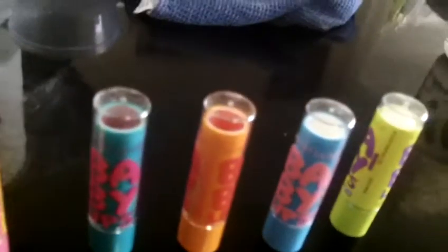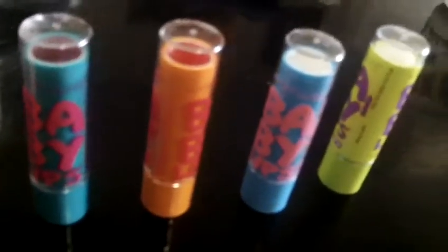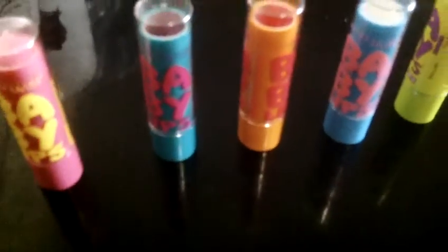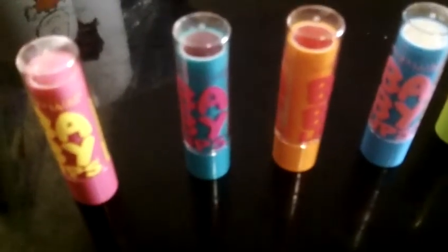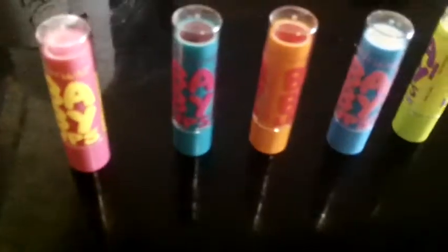Right now I just bought a new lip balm called EOS. It's in my room. But if you guys want me to do a review and want my opinion, please subscribe or like this video.